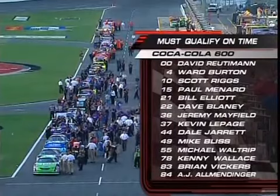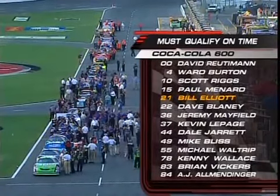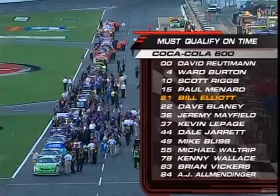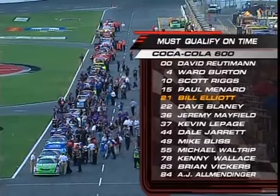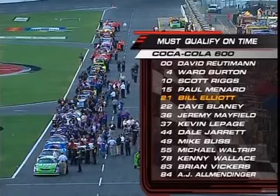The only car excused from the qualifying draw was Marlin — he goes to a backup. Among the drivers who must qualify on time, note the 21: not Kenny Strader, not John Wood, but Bill Elliott behind the wheel. He has six past Champions Provisionals if needed, to try and get the Wood Brothers car back into the owner's top 35. Eighty-one-year-old car owner Glenn Wood called on a better shoe to help make an impact on this team.